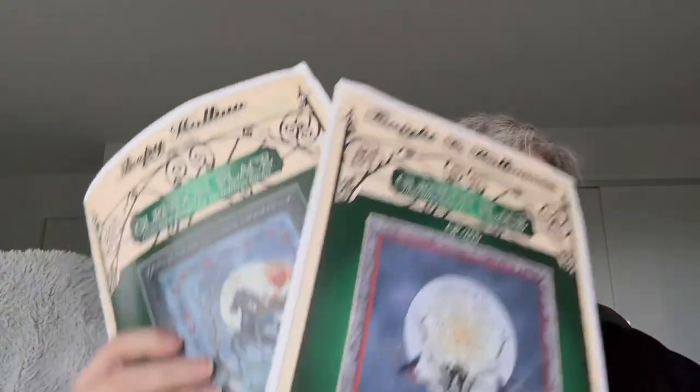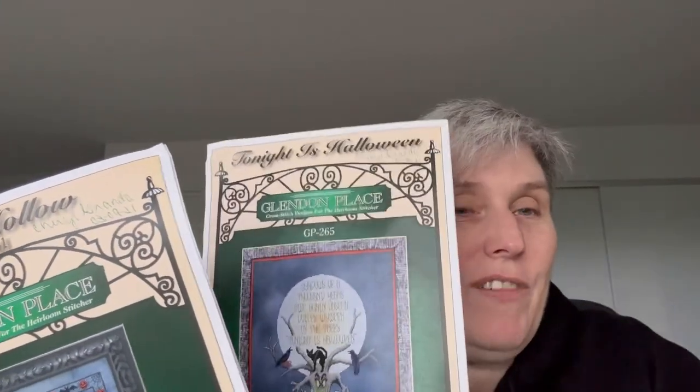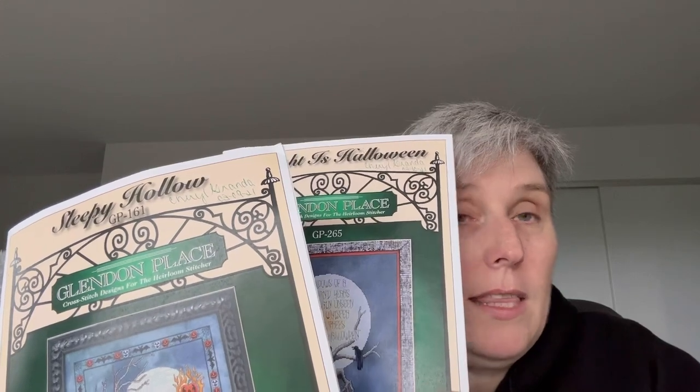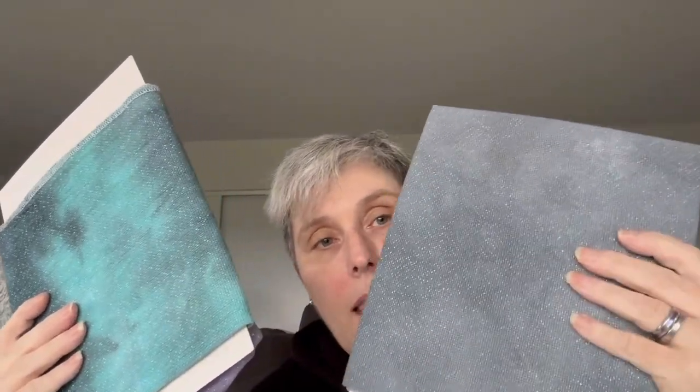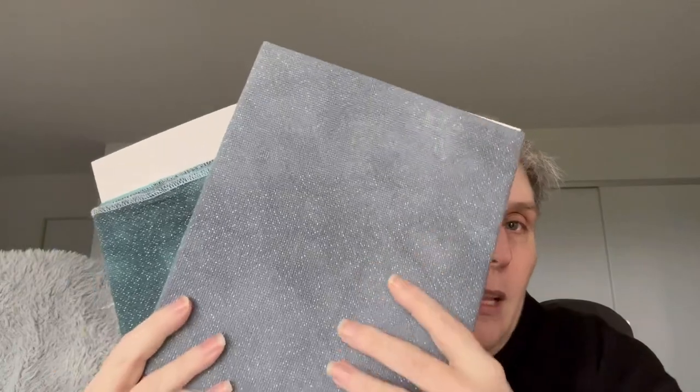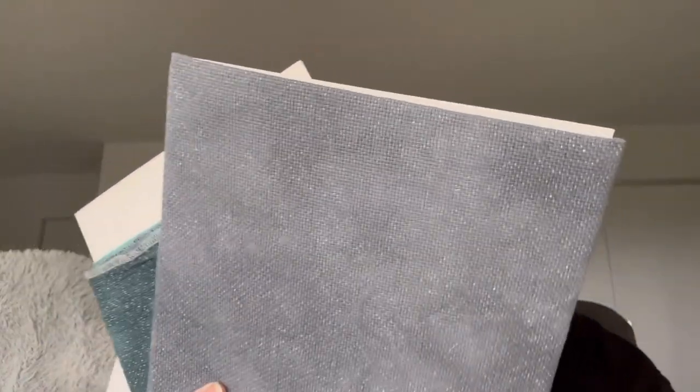This is the piece that I showed last night - this is the Glendon Place pattern, and the designer, I was really shocked. I was thinking they'd sent me the wrong patterns for somebody else, but the designer has actually signed them, which I'm really shocked about. I've never had patterns that have been signed before. I have several pieces of fabric in this - four - and they are all Colour Skade fabrics. I think I bought them all 18 counts too.